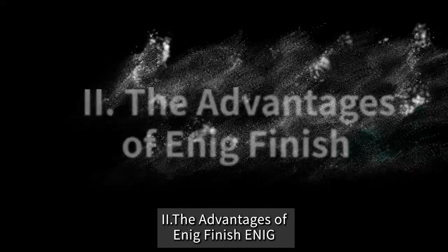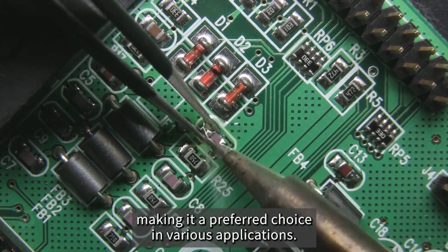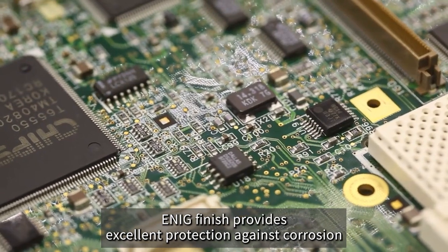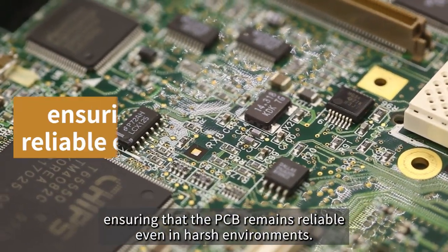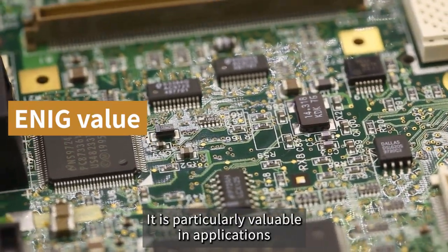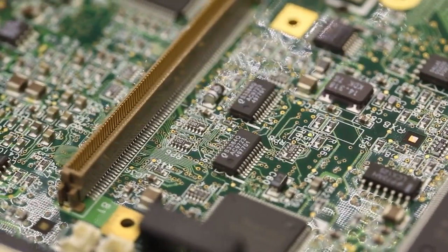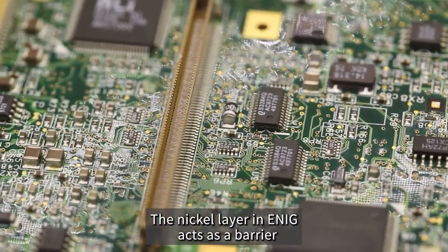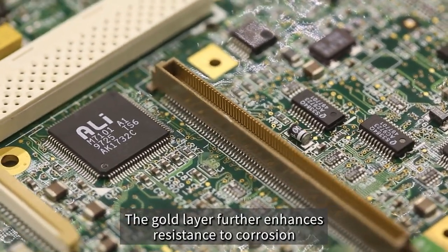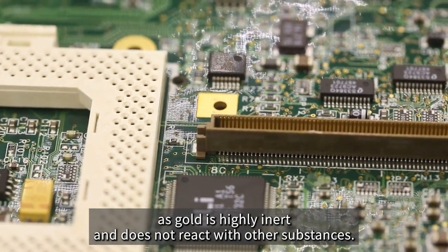The Advantages of ENIG Finish. ENIG Finish brings a host of benefits, making it a preferred choice in various applications. In terms of durability and corrosion resistance, ENIG provides excellent protection against corrosion, ensuring that the PCB remains reliable even in harsh environments. It is particularly valuable where the PCB is exposed to moisture, chemicals, or contaminants. The nickel layer acts as a barrier preventing oxidation, while the gold layer further enhances corrosion resistance, as gold is highly inert.